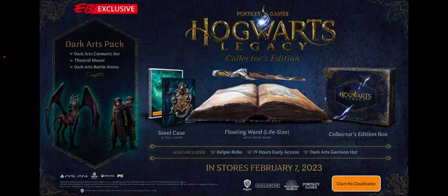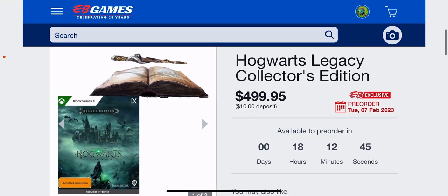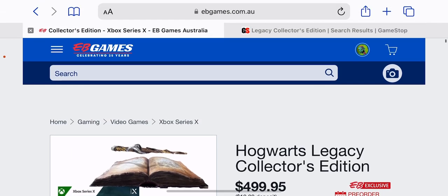Coming through on February the 7th, 2023. $500 for that is absolutely crazy. We both know that this is not worth $500. Maybe around $350 max I would definitely say pick it up. But being a collector, unfortunately for this channel — and fortunately of course — we've got to collect this and unbox it. $500 Australian dollars, pretty darn crazy.